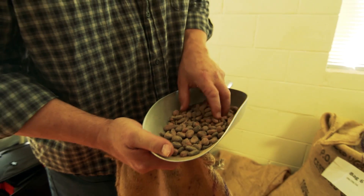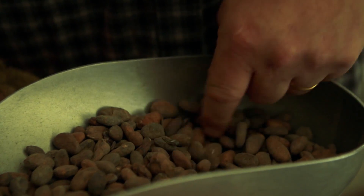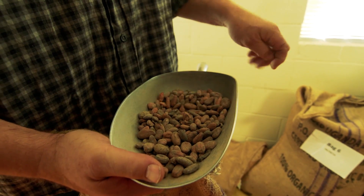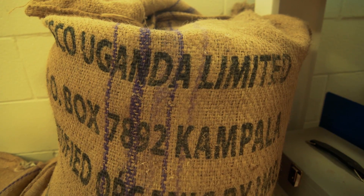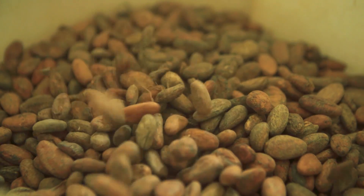We're gonna sort through here and make sure we don't have anything that could hurt our machines — there's a piece of plastic in there that needs to come out. So we're doing a manual inspection. This is from northern Uganda. We'll weigh out a 20-pound batch and then move over and start to roast. Roasting is what helps bring out the flavors — it kind of elevates all the flavors so we get the best flavor we can possibly get from the bean.